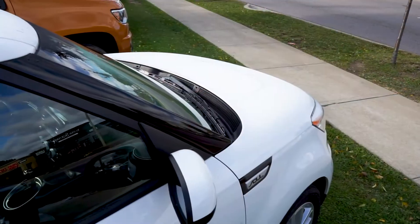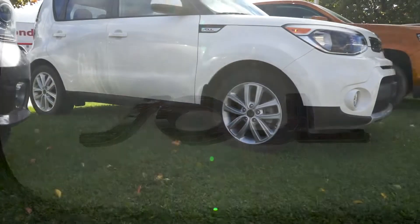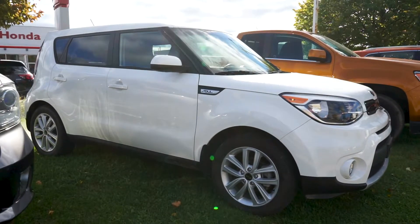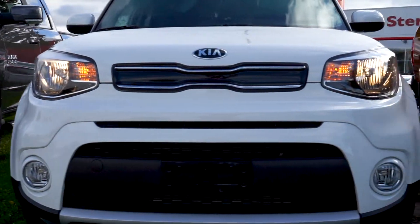Alisa here from Sterling Honda with today's video tour of this 2019 Kia Soul EX. This one-owner vehicle has previously been driven as a rental, and the bright white exterior contrasts with the black and chrome trim and exterior details.